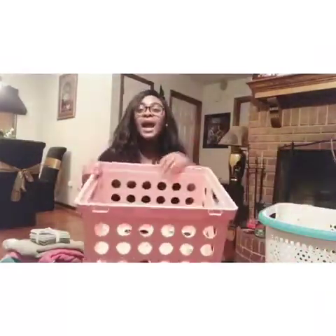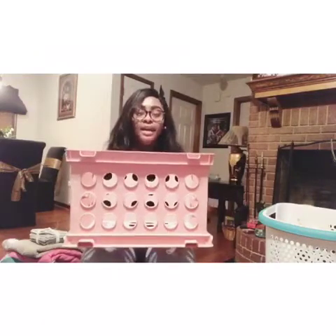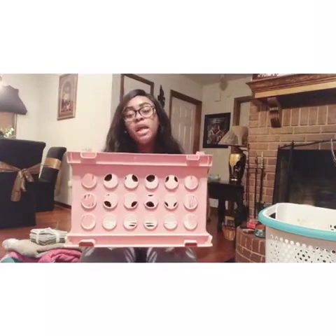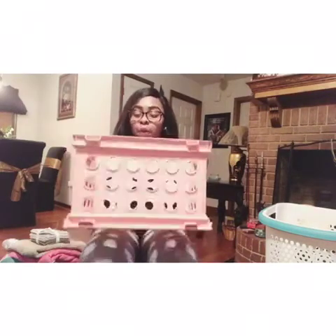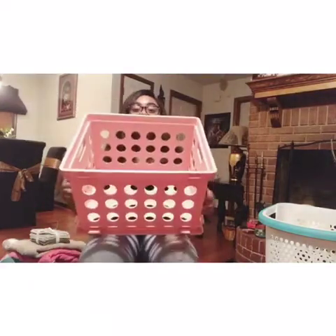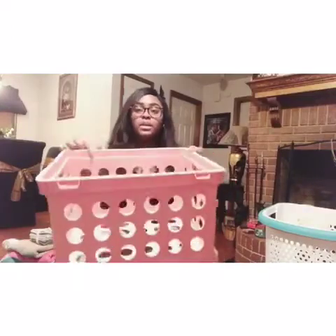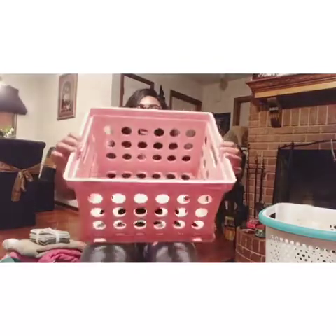Next for my bathroom I got this big Sterilite container. Last year I didn't have anywhere to put my cleaning supplies, so this year I got this for that purpose. It was like $3 from Walmart - the bigger one - and I'm gonna put it under my sink.